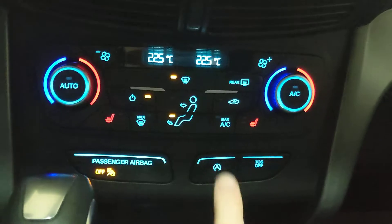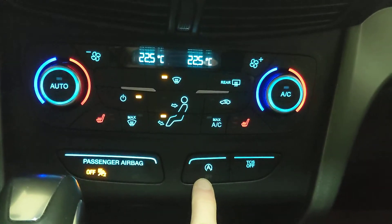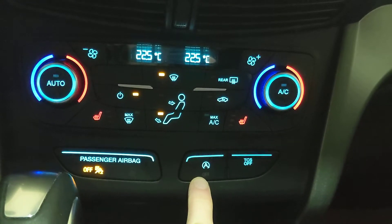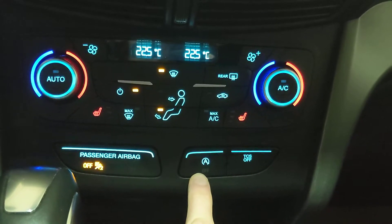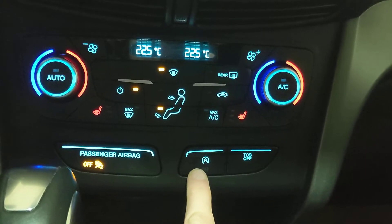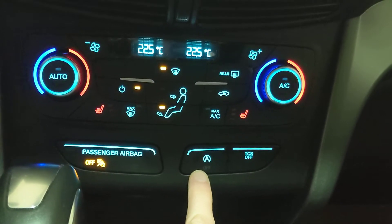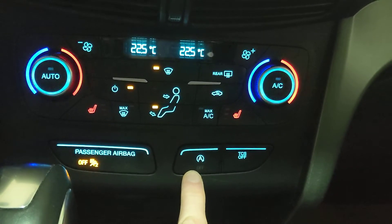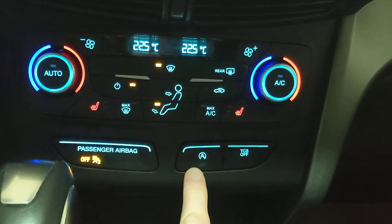It's got your auto start-stop here, so when you come to a crosswalk waiting for people to cross, or at a stoplight waiting for the light to change, the vehicle — if it's at the right outdoor temperature — will shut the vehicle off as long as you have the brake held down.